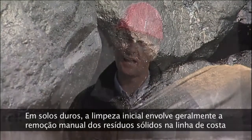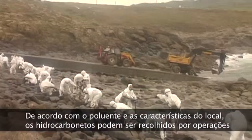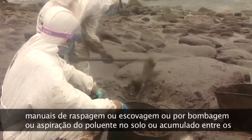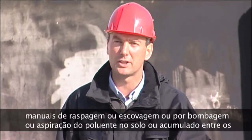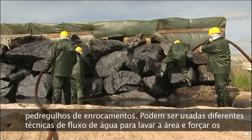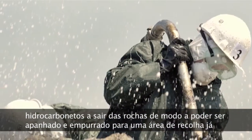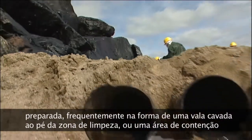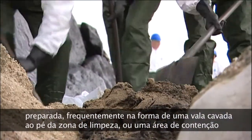On hard substrates, initial clean-up generally involves the manual removal of solid waste on the shoreline, followed by the collection of accumulations of oil. According to the pollutant and the site characteristics, oil can be collected either by manual scraping or scrubbing operations, or by pumping or suction of the pollutant on the substrate or accumulated between the boulders of riprap. Different water flow techniques can be used to wash down the area and force oil out of cracks where it may be trapped, pushing it towards a prepared recovery area, most often in the form of a trench dug at the foot of the clean-up zone, or a containment area set up on the water surface.